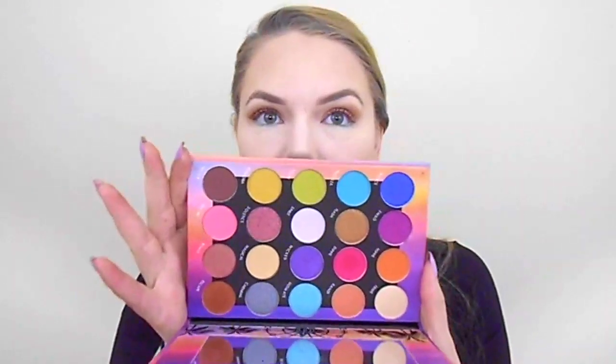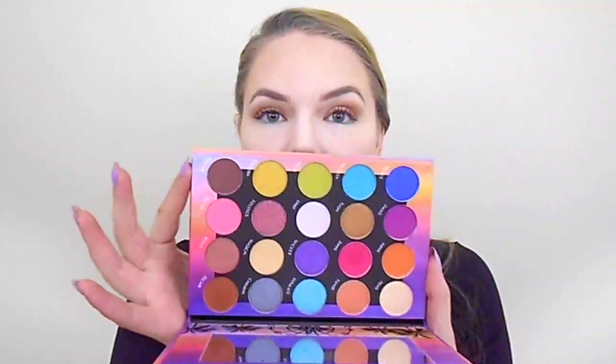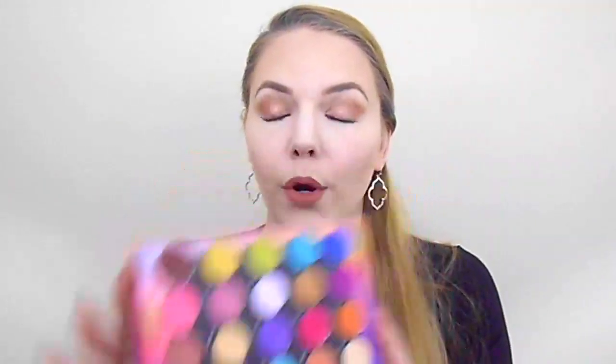Next I have the BH Cosmetics Weekend Festival Palette — I haven't tried too much from BH. I remember everybody was obsessing over this palette, and when I went to buy it, it had gone out of stock at Ulta. These are just such fun spring and summer colors — I'm really excited to try this formula and see how well it works. Such fun, unique colors.